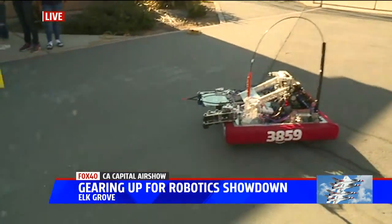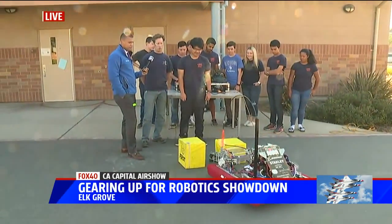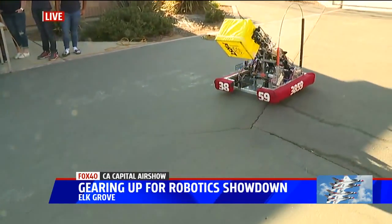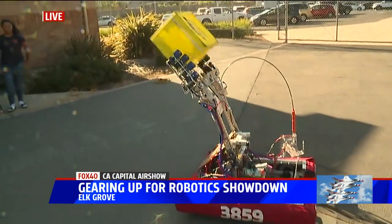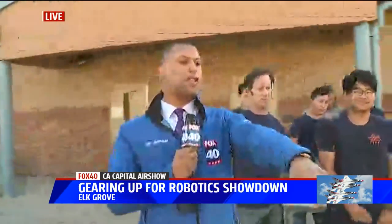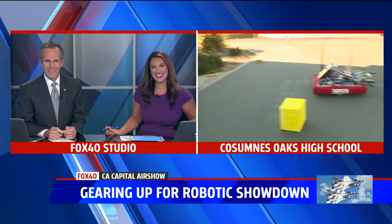What time are you guys going to be competing? We'll be there tomorrow night — the doors open at 5:30, and then Saturday morning we'll be there from 8:30 till 7 o'clock. So if you're going to attend, make sure you look out for Team 3859 Wolfpack Robotics. They're competing tomorrow, and hopefully they win — because that robot is pretty cool. Really impressive work by these kids here.